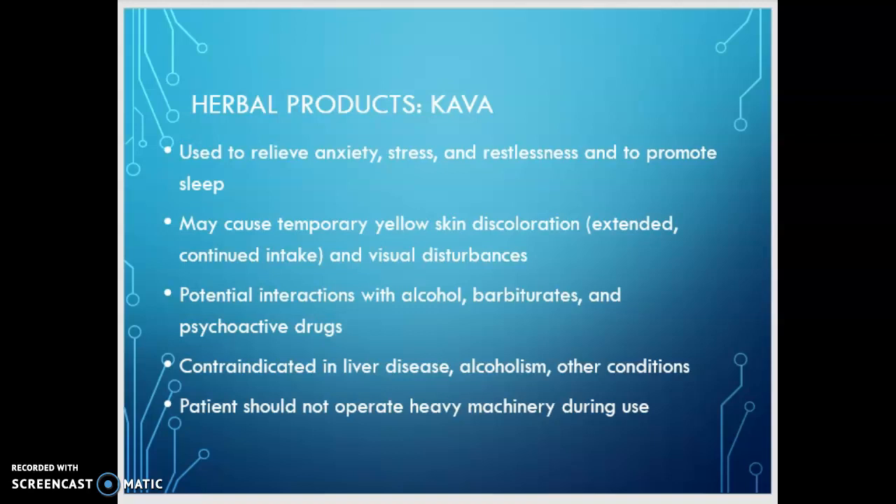As with any of these medications — not just kava, but all CNS depressants — patients should not be operating heavy machinery during use. And incidentally, your car is a heavy piece of equipment. We need to be sure patients are aware that just because it's over-the-counter doesn't mean they should not take the same precautions as with any other CNS depressant.